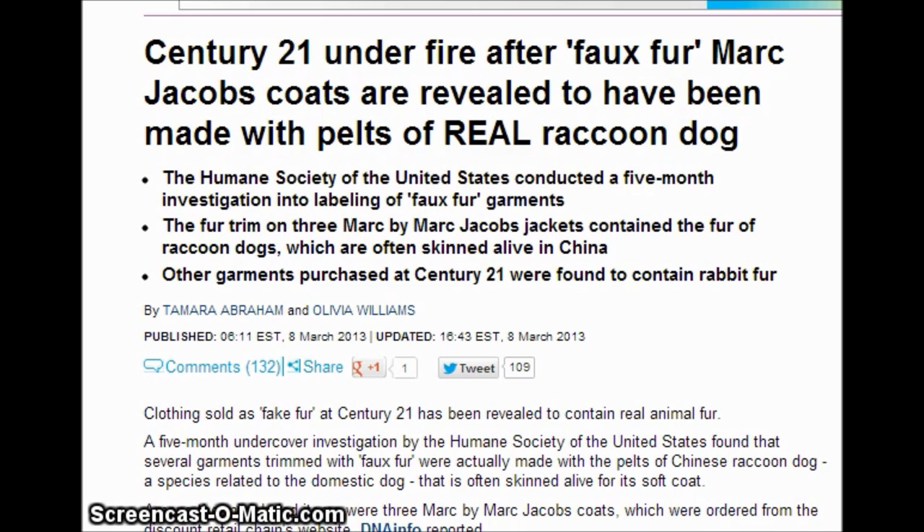This is another example of why we should not purchase things from China. It reminds me of the article I did last year about dog bowls that were radioactive because they were using recycled metal contaminated with radiation. Pet treats that kill our pets, children's clothing, Halloween costumes, toys with lead paint.